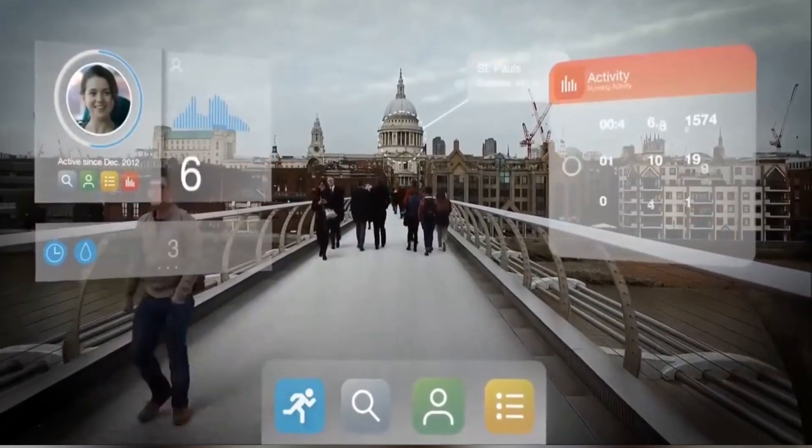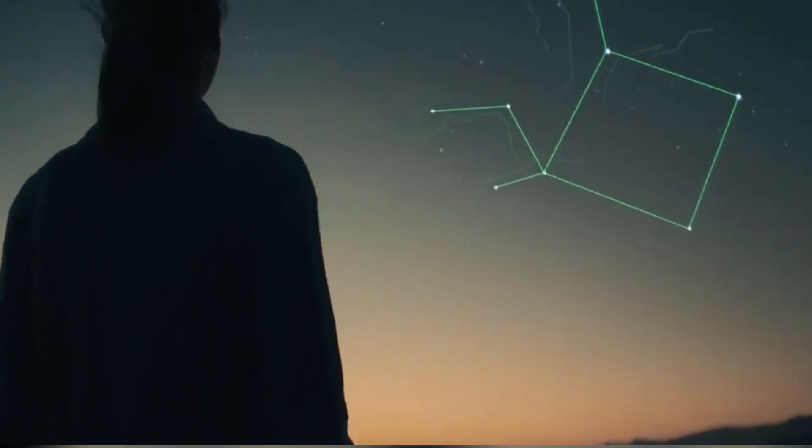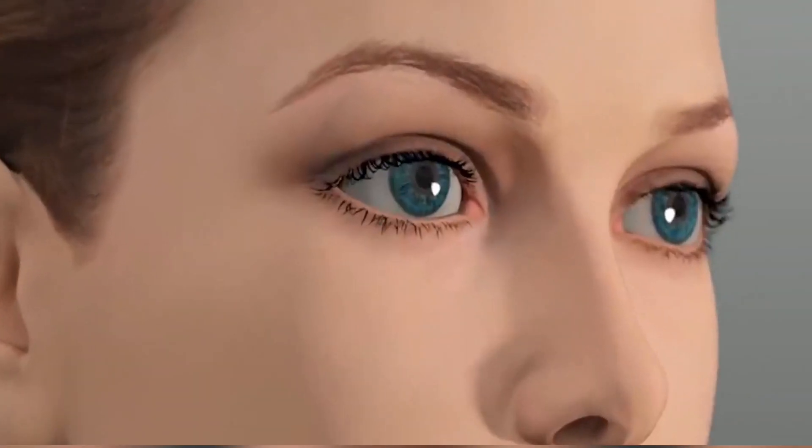Number two: Advanced Contact Lenses. Get ready for the future of eyewear — advanced contact lenses are taking over and they're packed with amazing features like augmented reality, night vision, and the ability to zoom in on things. Imagine having the power of a computer right on your eyes.